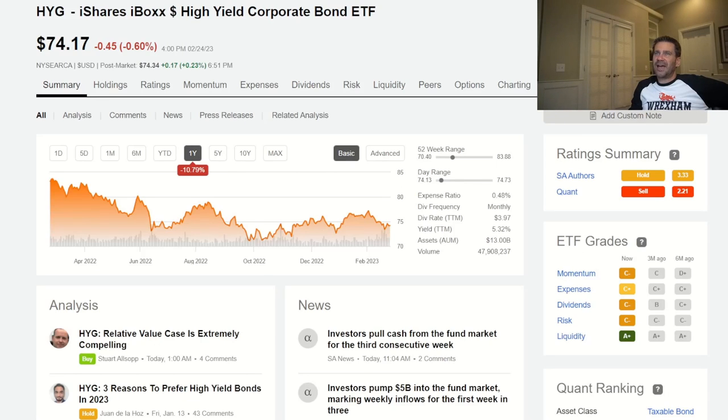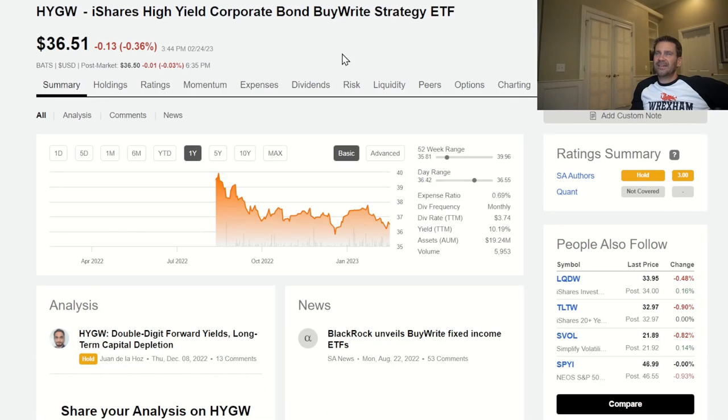Another option is to go with the high yield corporate bond ETF from iShares — in this case, HYG. We're going to have a better yield because it's high yield corporate bonds with a little bit more risk. There's an expense ratio of 0.48%, and it pays out every single month at a yield of about 5.32%. You can take a look at the holdings as well. And again, we can add the W to get the buy-right strategy ETF. Going from 5.32%, this is showing a yield of 10.2% in less than a year. The expense ratio goes up about 20 basis points to 0.69% if you want them to do it for you.